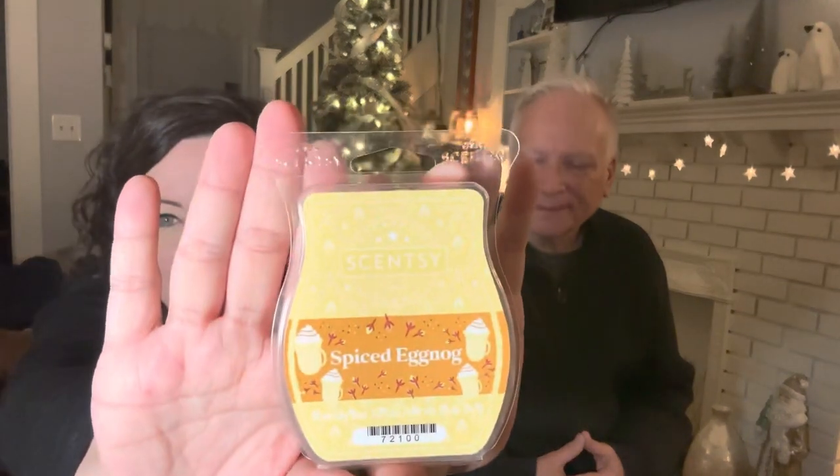This is Spiced Eggnog — last year's holiday brick, the only one I saved. I still have maybe half a brick left. It's really nice. It smells authentic, like a carton of eggnog from the grocery store. I don't get any alcohol notes or anything like that.